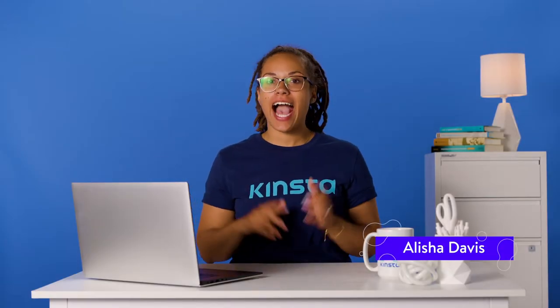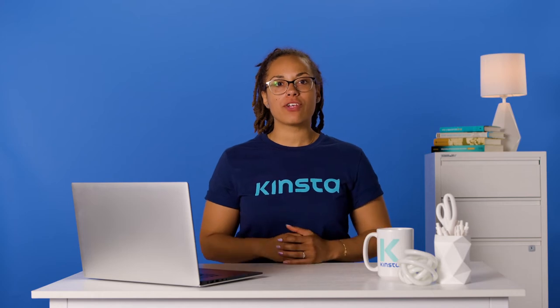Hey guys, it's Alisha and today I'm going to show you the types of SSL certificates and which one is right for your site.